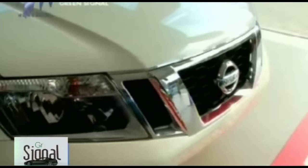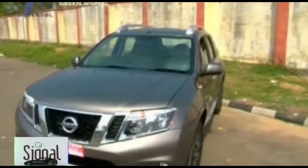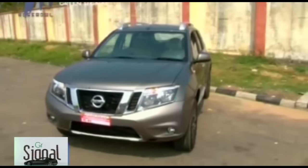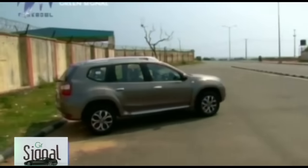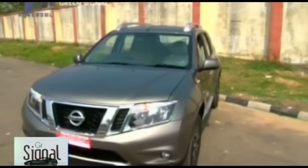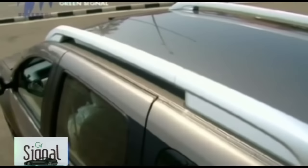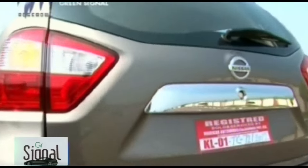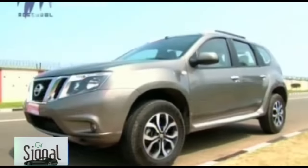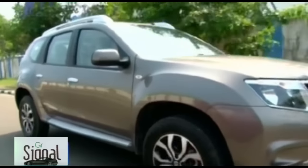The Nissan Terrano is based on the Renault Duster but looks much more muscular and modern. In terms of design, the Terrano gets an all-new hood, front and rear bumpers, new tailgate, and alloy wheels. The exterior features trendy headlights, a laminated windscreen, rear spoiler and roof rails on the top variant, 15- to 16-inch alloy or steel wheels, rear defogger, rear washer and wiper, and adjustable external wing mirrors, giving it a unique and advanced look.